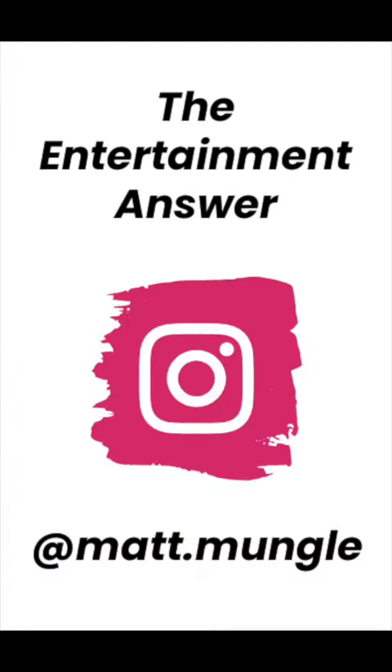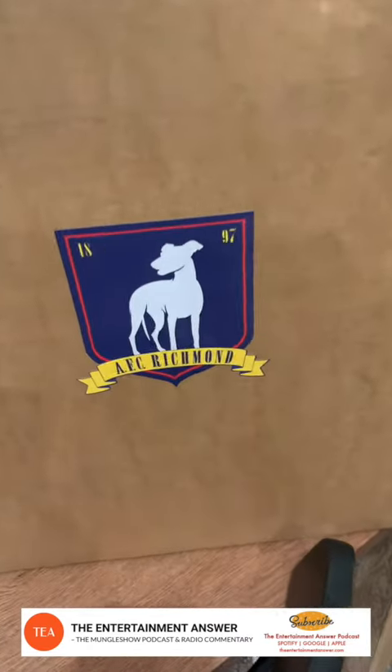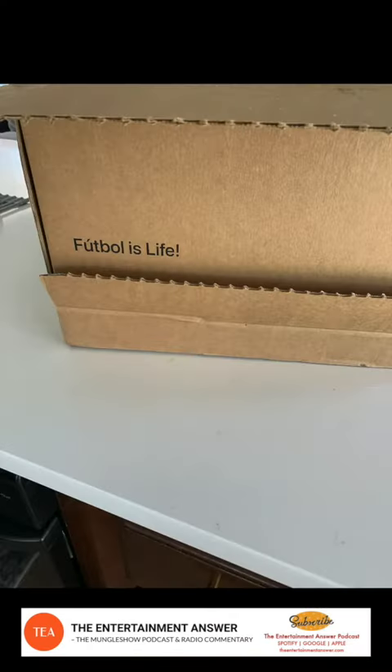You ready for another segment of What's in the Box? It's the Ted Lasso edition. When this box showed up from AFC Richmond, I knew it was going to be really, really cool. It's even cool enough to say 'football is life' right there on the outside of the packaging.